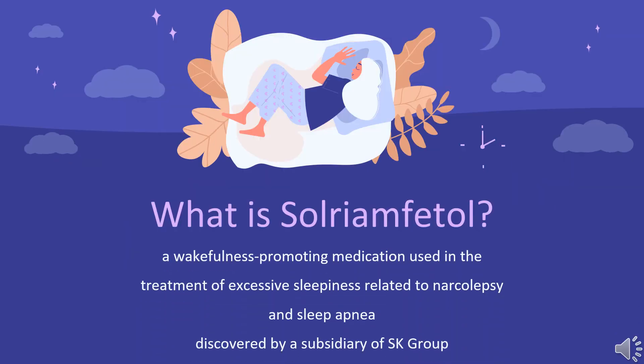What is Solriamphetal? Solriamphetal, sold under the brand name Sunosi, is a wakefulness-promoting medication used in the treatment of excessive sleepiness related to narcolepsy and sleep apnea. It is taken by mouth.